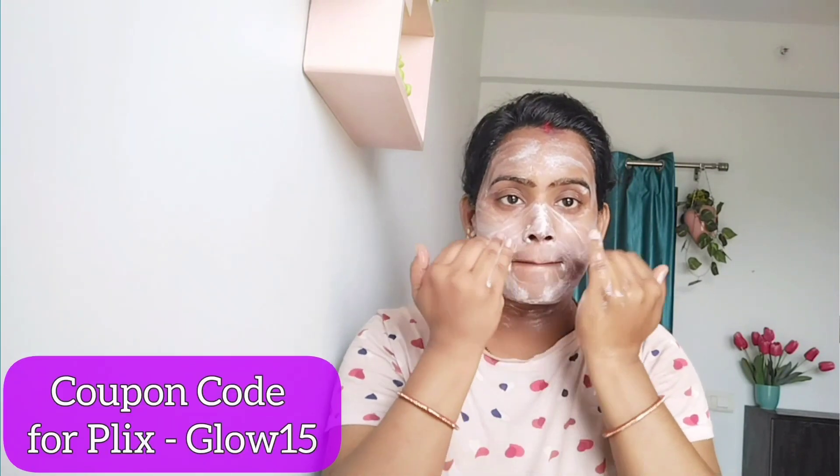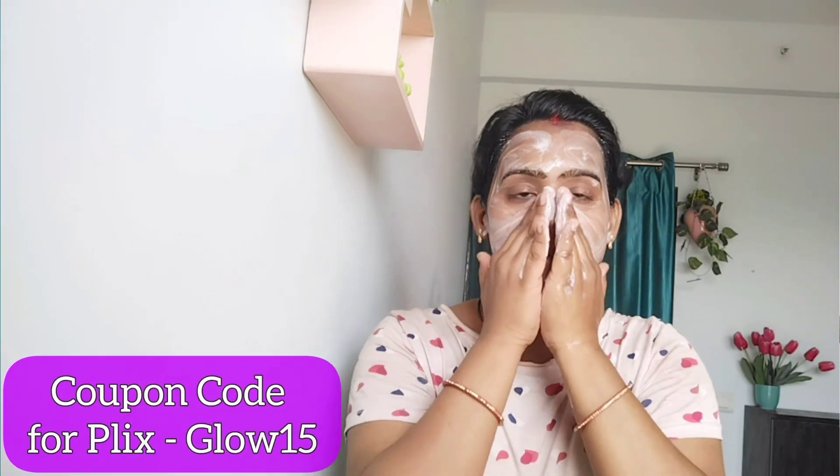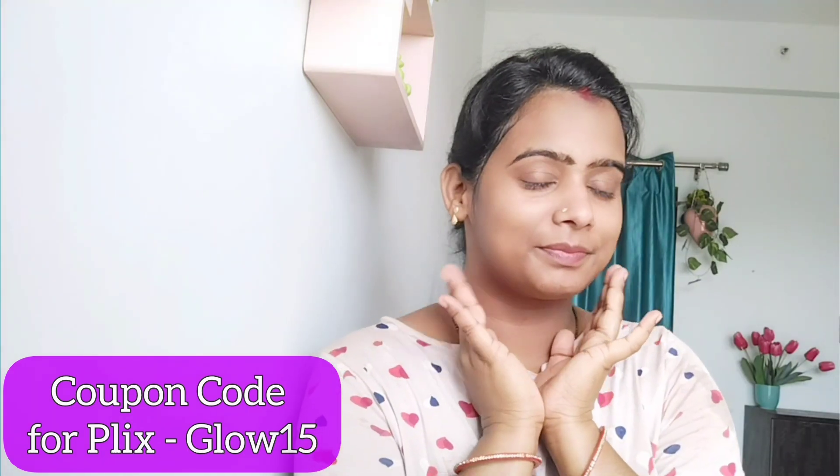I am providing a coupon code — Glow15 — which you can use to get a discount when you purchase it.